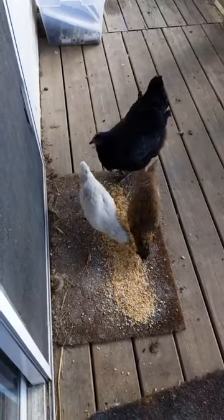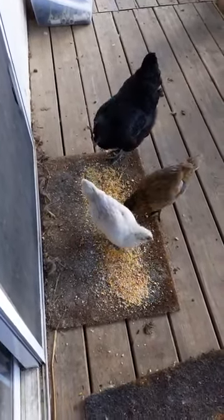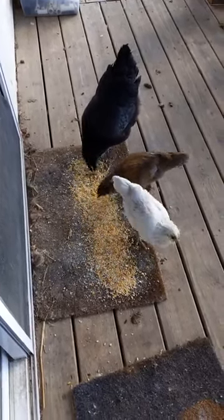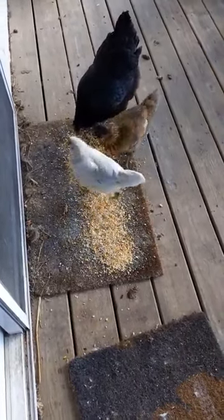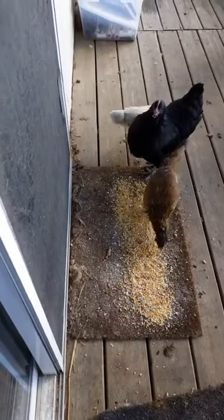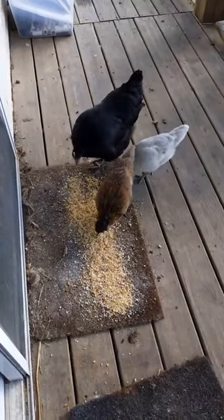The brownish colored one I believe is an Araucana — looks like one of the other Araucanas we have, so we should be getting blue eggs from her. The white one I'm not sure yet, still guessing on that one. In the beginning I thought it might be a Light Brahma, but she doesn't have the feathers on her legs, so not sure.